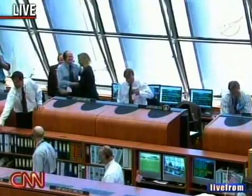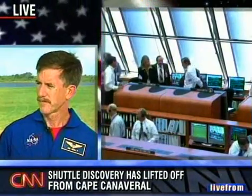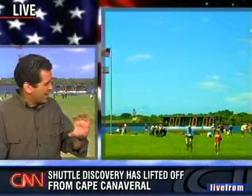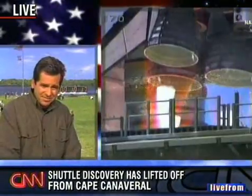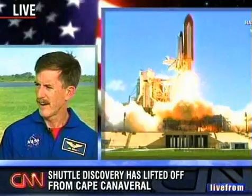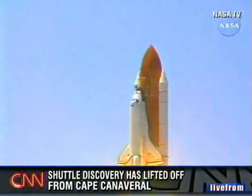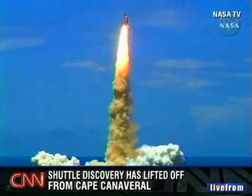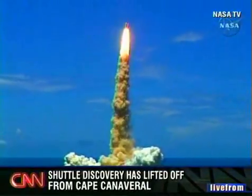We were looking closely at those pictures — certainly the engineers were. It'll take hours and hours to go through all the imagery. When will we know they had a clean ascent and the orbiter is safe to come home? The first real indications will be at this afternoon's press conference, but it'll take a day or so to collate all the data. It really was a beautiful launch on a beautiful day — the wind blowing toward us, rattling our bones. Quite a fireworks show for the 4th of July.